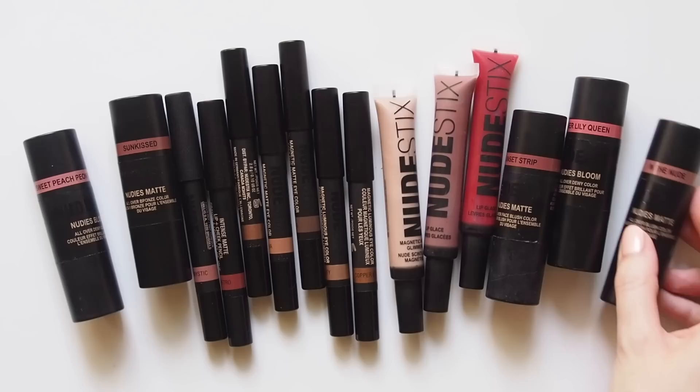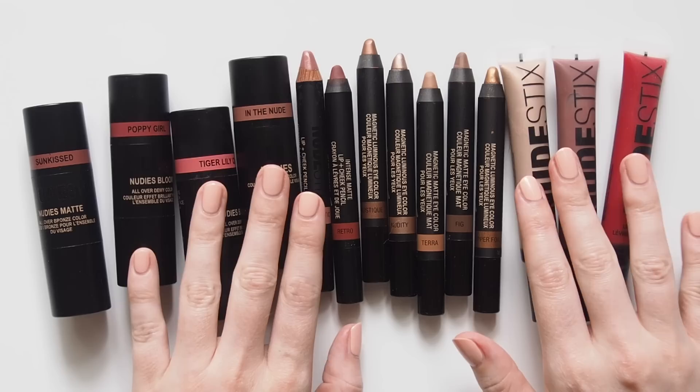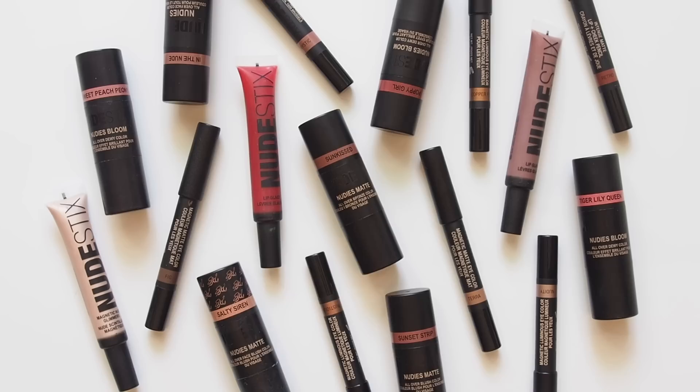I'd love to hear if you're a fellow Nudestix fan — maybe a long-time lover of the brand or a later arrival to their multitasking makeup like I was. Please share your favourite formulas and shades in the comments, and if you think I've missed any colours that seem like my cup of tea. Can't wait to see what else they come out with this year. Make sure you're subscribed for more brand overviews like this coming very soon. Thanks for watching, see you next time!